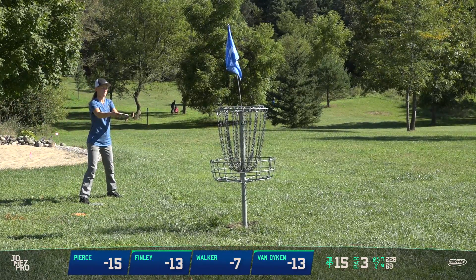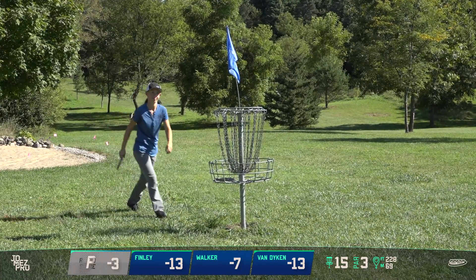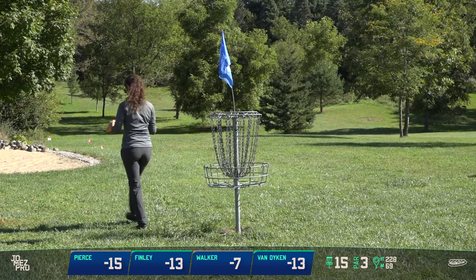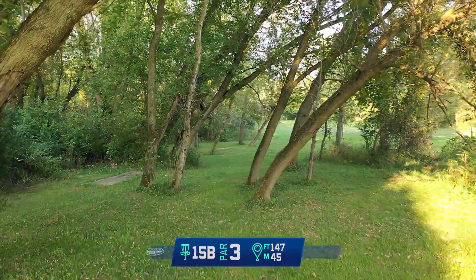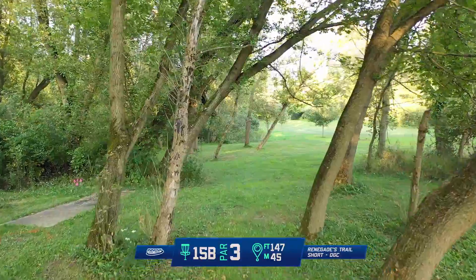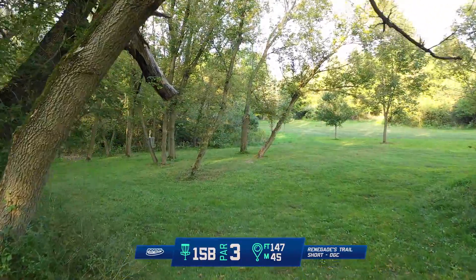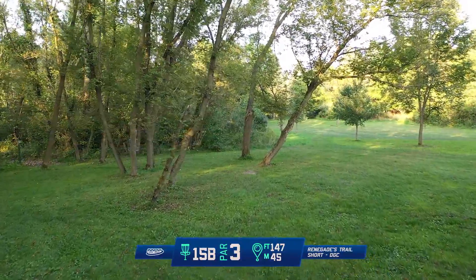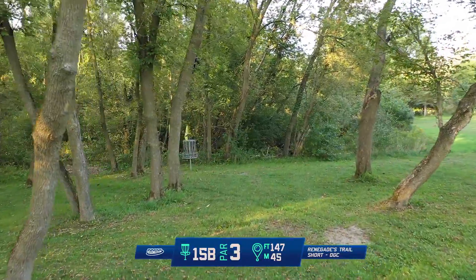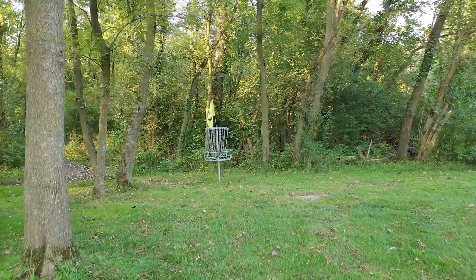Three more short holes that are really birdieable left, and then hole 18 is a little longer but still a birdie opportunity — anyone's game heading into the final stretch. Paige has the two-stroke advantage. Moving on to 15B here — the last temporary hole on this side of the course. Very tight. Maybe something really stable, maybe something really straight — whatever you like, anything that'll push you up to the pin. Kind of a filler hole just to get from one basket to the next tee pad, not the greatest hole, but we'll definitely see some birdies here.